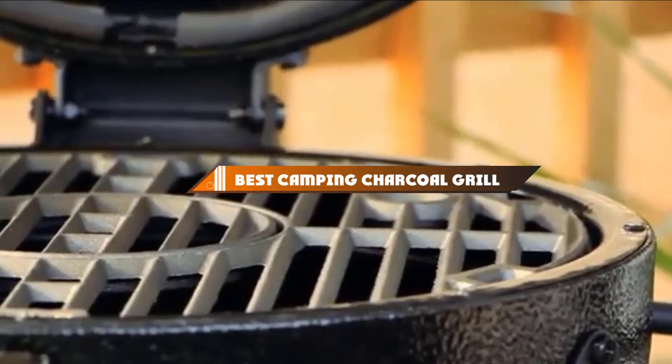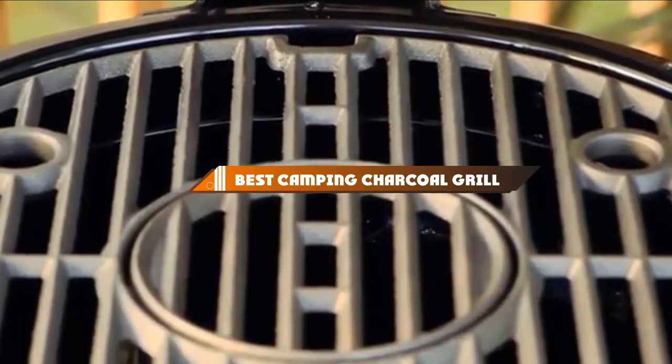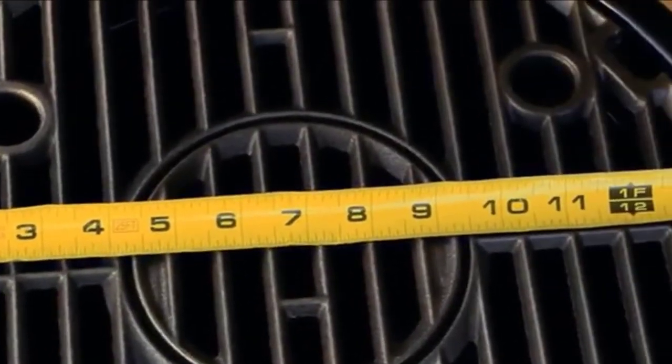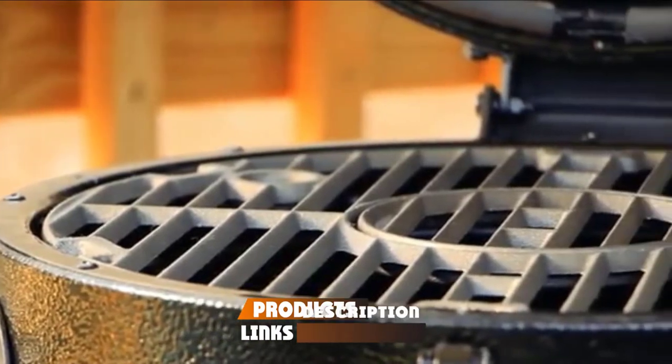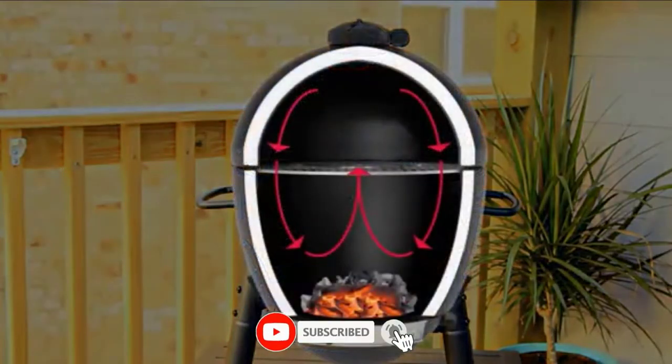Hello guys, in today's video we're going to present to you the top 10 best camping charcoal grills available on the market today. We made this list based on our personal preference and sorted it based on their features, prices, quality, durability, and reputation of the manufacturers.